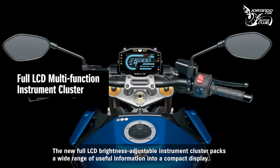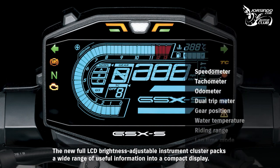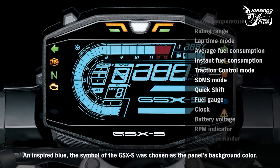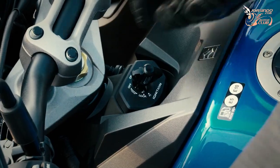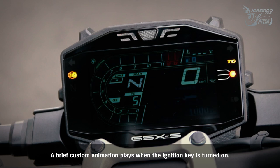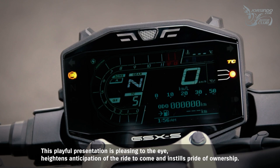The new full LCD brightness-adjustable instrument cluster packs a wide range of useful information into a compact display. An inspired blue — the symbol of the GSX-S1000 — was chosen as the panel's background color. A brief custom animation plays when the ignition key is turned on, a playful presentation that is pleasing to the eye, heightens anticipation of the ride to come, and instills pride of ownership.